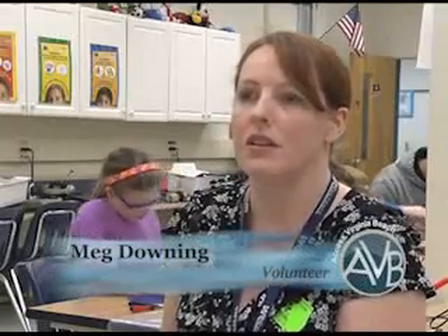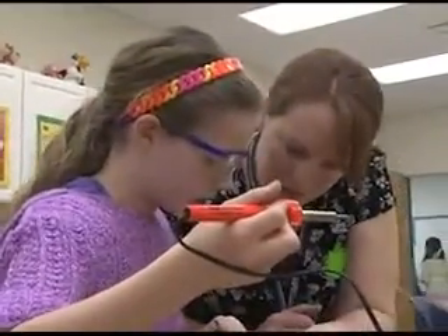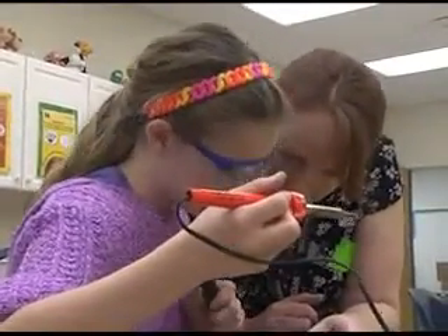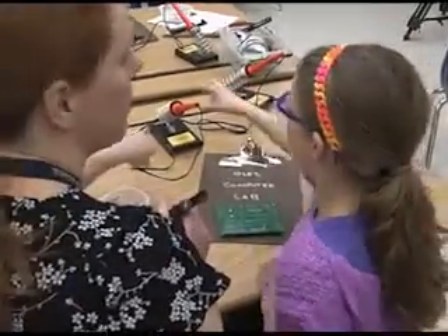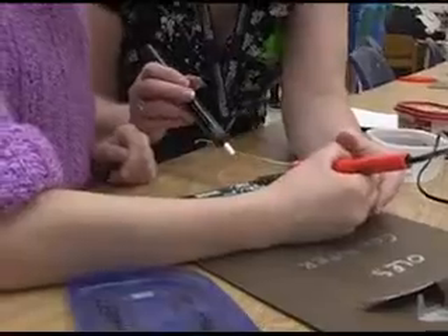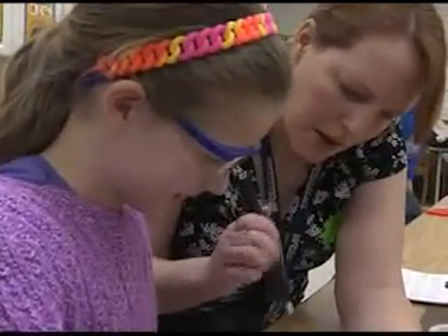It means an awful lot for us to be able to volunteer where my daughter is. Personally, as a woman in the electronics and technology fields — engineering — being able to mentor young girls and an understanding of what technology can do for us is really, really important, especially with my daughter.